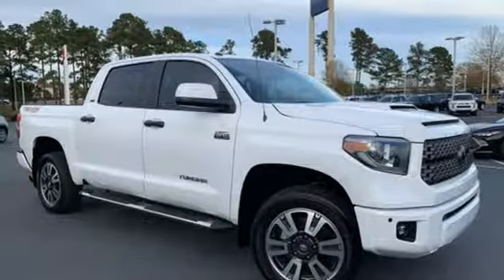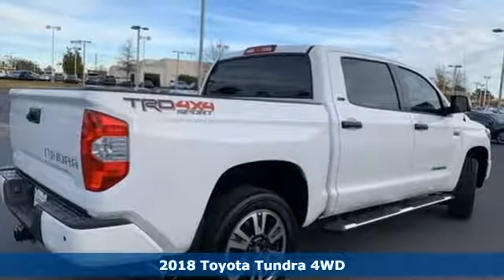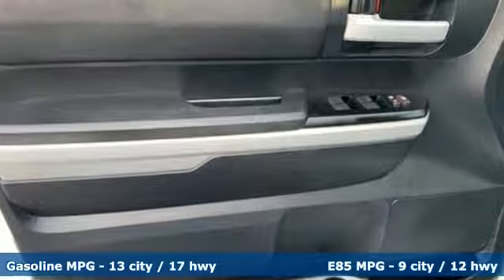It's a 2018 Toyota Tundra four-wheel drive. From the toughest job site to the most rugged campsite, this truck was built to handle it all. It boasts an impressive list of features like these.